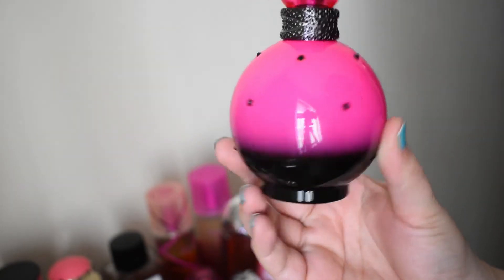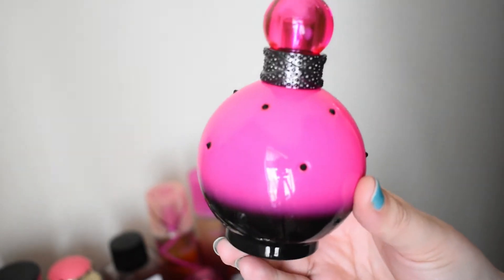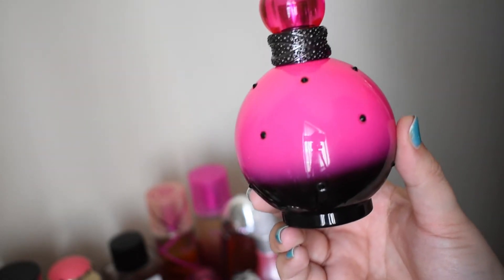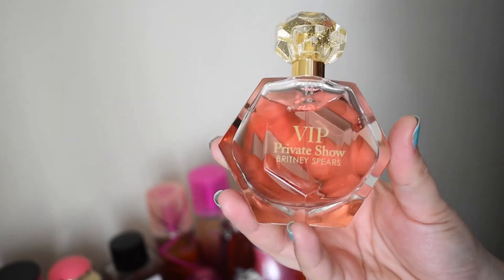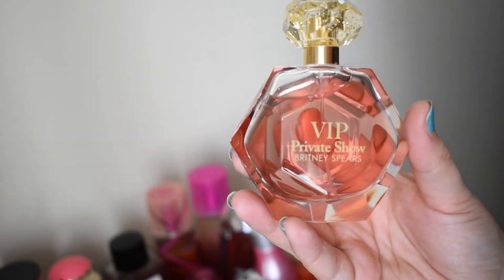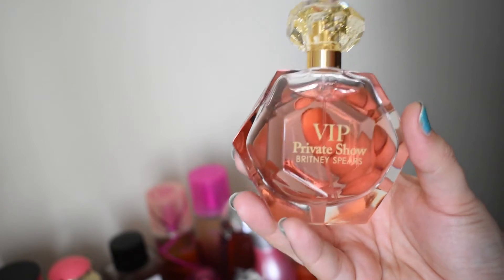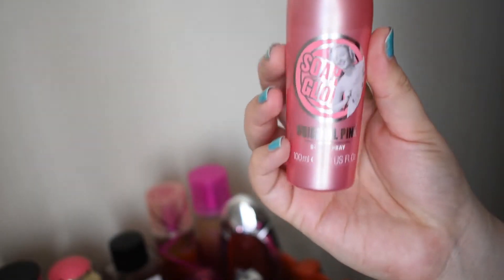I have a lot of the Britney Spears Fantasy flankers. This one is Rocker Femme — it mainly features blackberry and whipped cream and it is delicious, super good. This is VIP Private Show from Britney Spears, very heavy on the berries. It kind of reminds me of Gold Couture if you were to remove the caramel note and just isolate the berries. It also kind of reminds me of Kool-Aid.